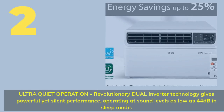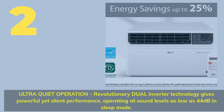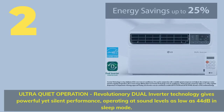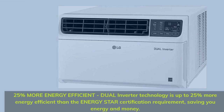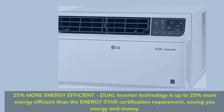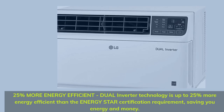Number 2. Ultra Quiet Operation — revolutionary dual inverter technology gives powerful yet silent performance, operating at sound levels as low as 44 decibels in sleep mode. Dual inverter technology is up to 25% more energy efficient than the Energy Star certification requirement, saving you energy and money.